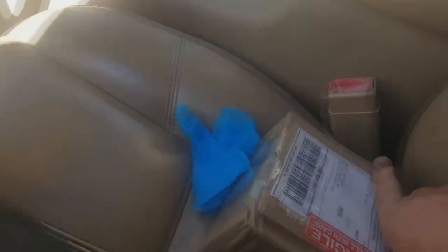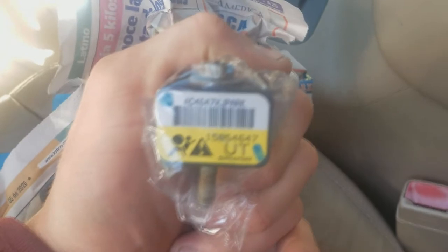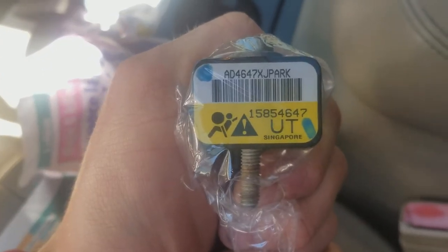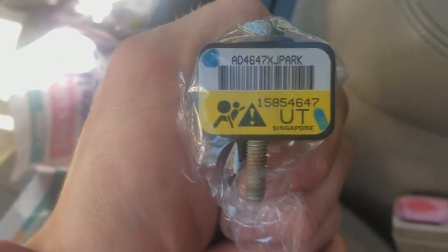I ordered a new one on eBay for 60 bucks. It came very well packed — bam, here it is. For 2007 and 2008 they have their own proprietary sensors that are not interchangeable with other years, so make sure the number and the code — in my case 'UT' — match up, otherwise the plug won't fit.